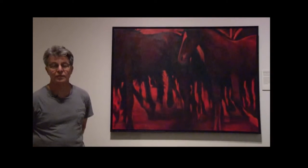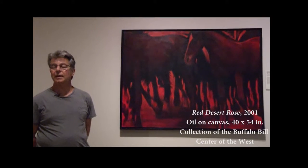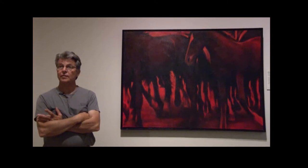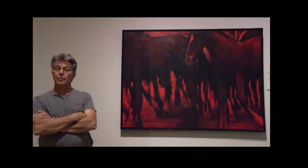Tell us about your painting. Well, this is part of the Red Desert series, which is a series of paintings I began back around 1999-2000. The original intent of the images of horses came when a friend of mine, Mark Sprague, was completing a book entitled Where Rivers Change Direction, and Mark asked me if I would consider doing the cover for it.